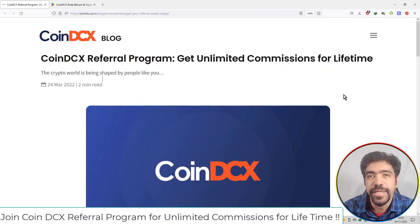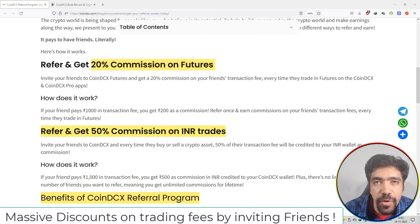Friends, if you want to earn commissions for lifetime, you can join the CoinDCX referral program. This platform allows you to refer and invite others. You can make 20% commission on futures trading, as well as 50% commission on INR trading.